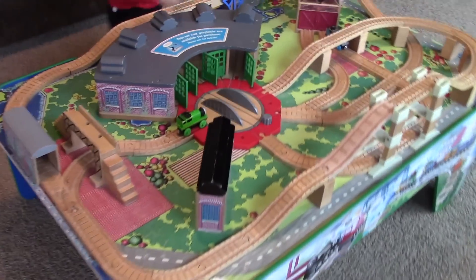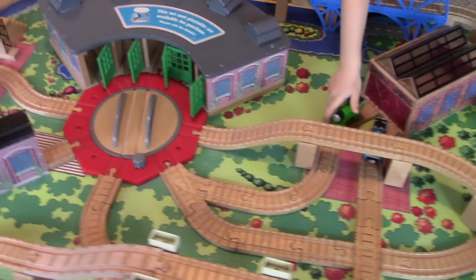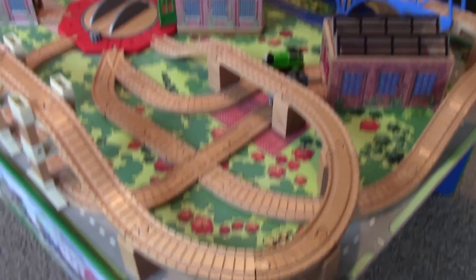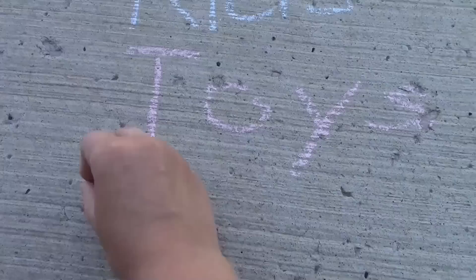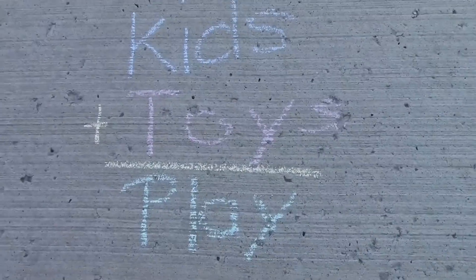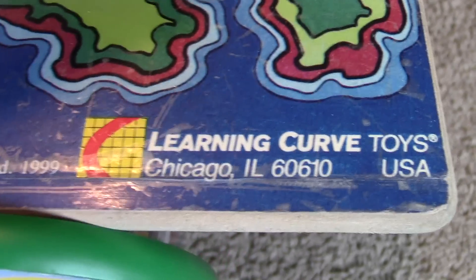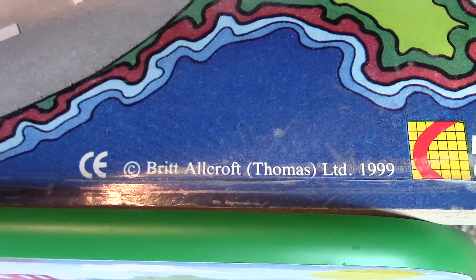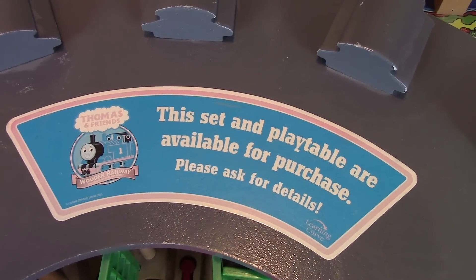What have we got here, William? We have an old in-store display set. This is an old set from Learning Curve, Chicago, Illinois, from 1999. It still has the sticker from 2001. This set and play table are available for purchase. Look at that right on Tidmouth Shed.